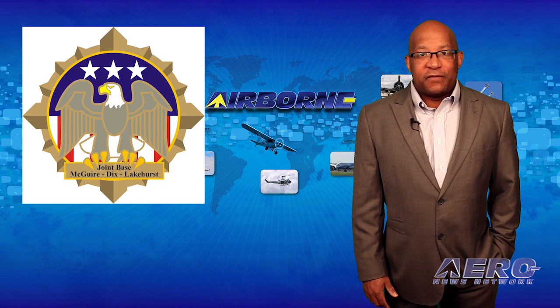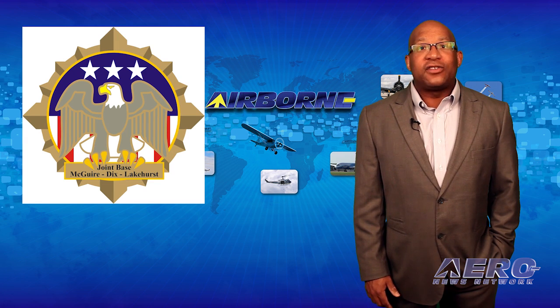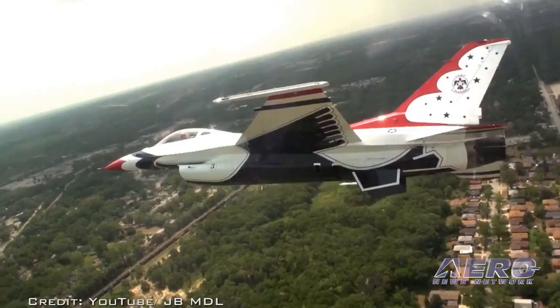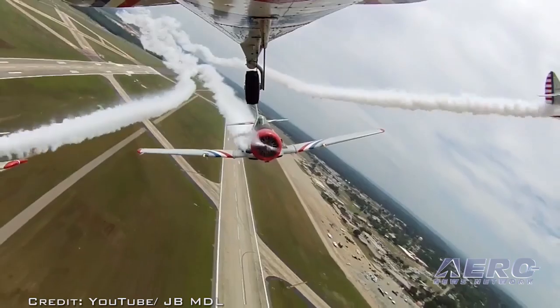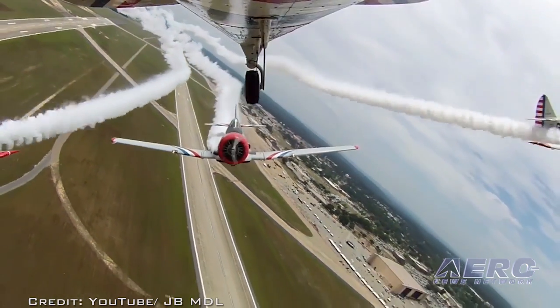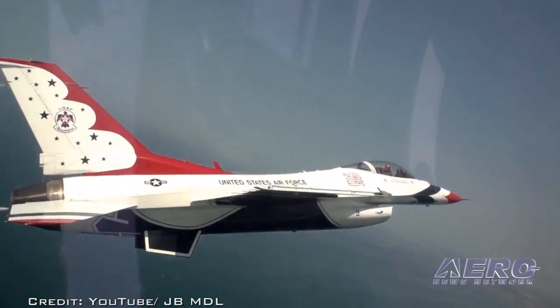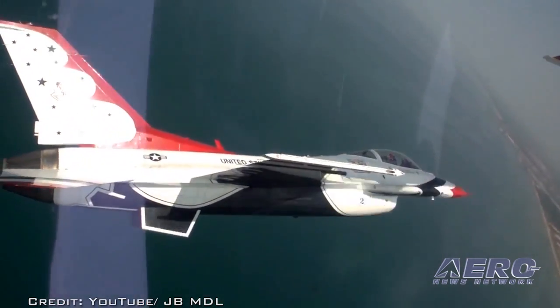On May 14th and 15th, you'll find the JB McGuire-Dix-Lakehurst Power in the Pines Open House at JB McGuire-Dix-Lakehurst in New Jersey, the nation's only tri-service joint base. It is set to open its doors to the community to feature air show headliners, the U.S. Air Force Thunderbirds, and other great air show acts.